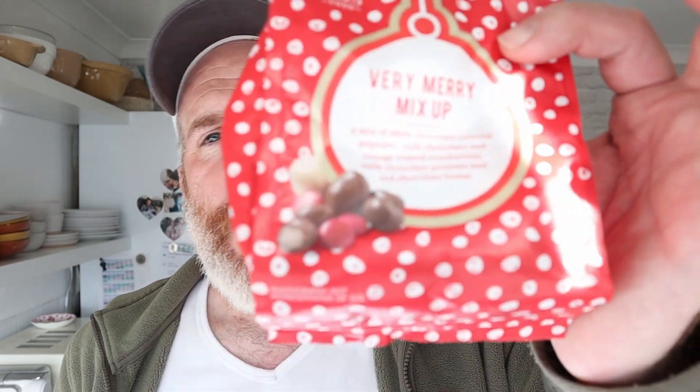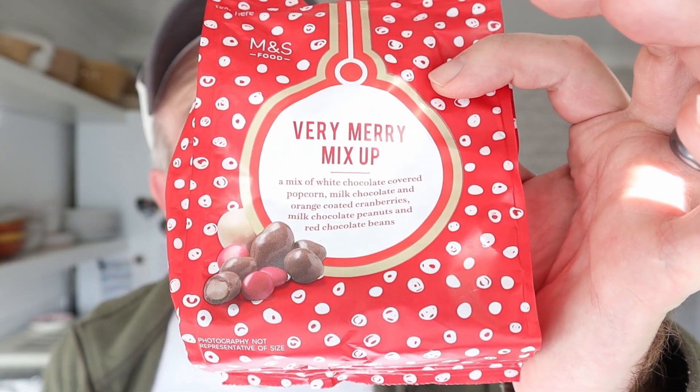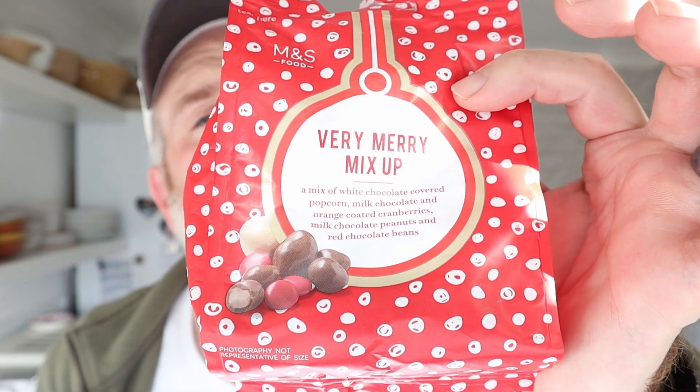Bit of everything. Does it work as a mixture? Yes. I probably prefer it over a Revel, to be honest. It feels a bit Christmassy because you've got a bit of cranberry, you've got a bit of orange in there. Well done, Marks and Spencer on them. I like them, I'll buy them again. No issues whatsoever. It has got a slight Christmassy tang to it, which lets it live up to its expectation of being in Christmas packaging.